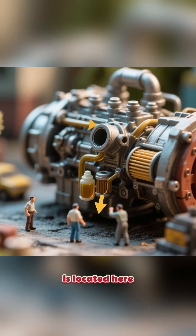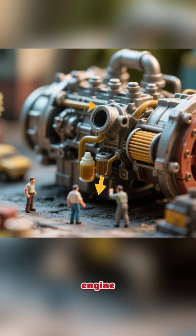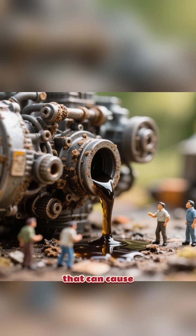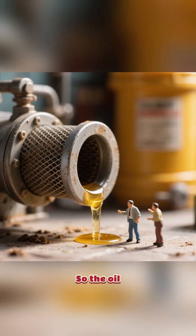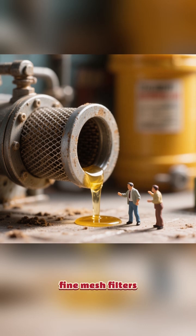The oil filter is located here, and its job is to remove impurities from the oil as it circulates through the engine. Over time, the oil picks up dirt, debris, and other impurities that can cause damage to the engine. So the oil filter removes those impurities by forcing the oil through a series of fine mesh filters.